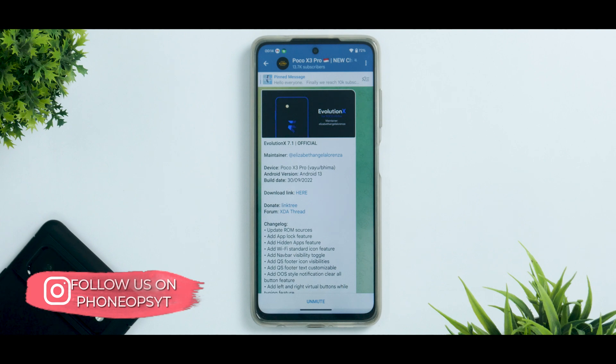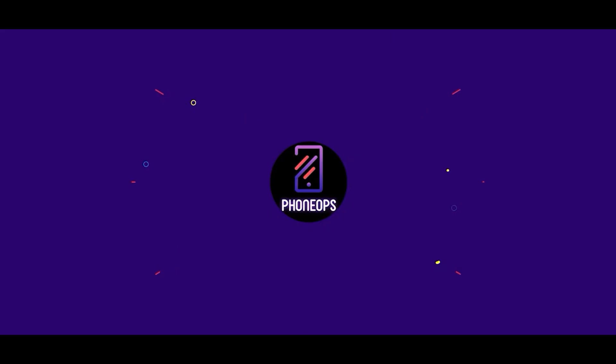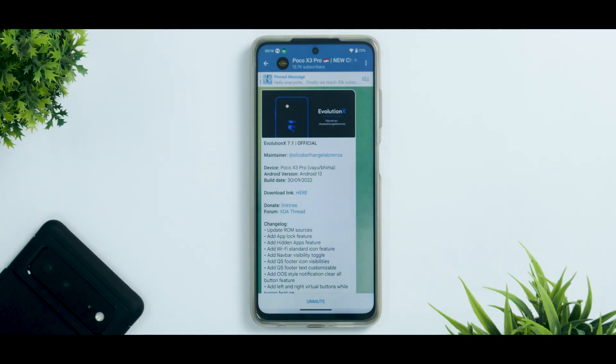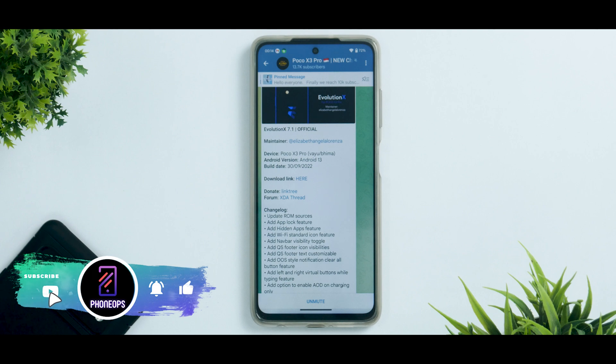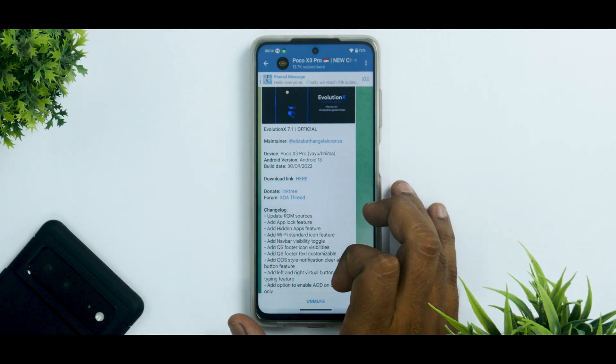Hello awesome people, welcome to Phone Ops, my name is Kailash. Now let's see what we have in the latest update. This is Evolution X 7.1 official for the Poco X3 Pro — it works on both MIUI and BGMI variants. Android version is 13, updated on the 30th of September 2022.